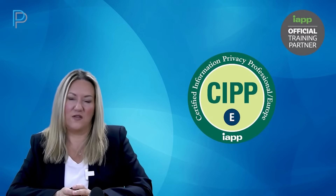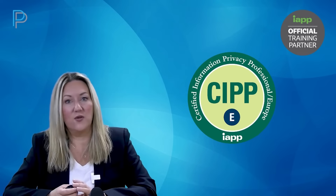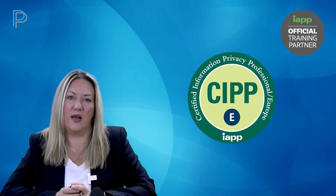the CIPPE demonstrates that you have a knowledge of data protection law and practice relating to European data protection law — so the GDPR, the ePrivacy Directive and ancillary European legislation.